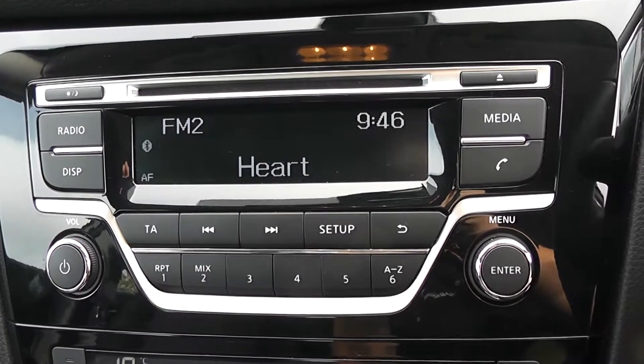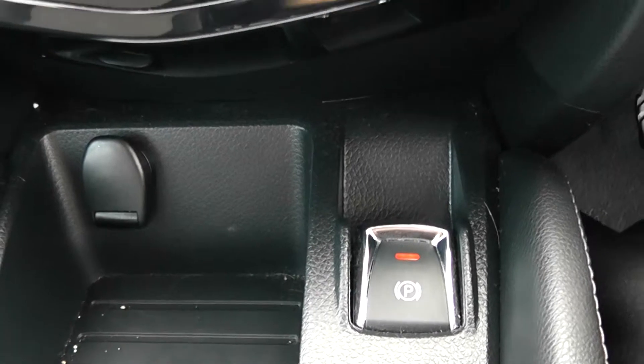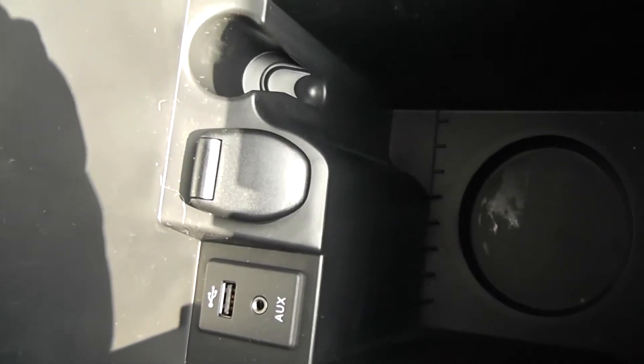Additionally, you can stream your media from Bluetooth compatible devices straight to the vehicle without the need for any wires. Moving down, you have your air climate controls, and further down an electric parking brake and a power outlet for your various gadgets, with extra storage, an auxiliary input and a USB input for all your various gadgets.